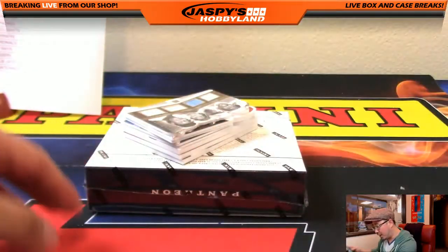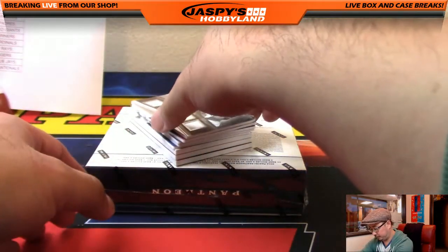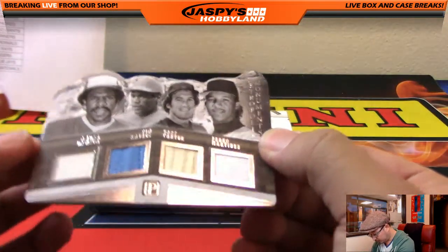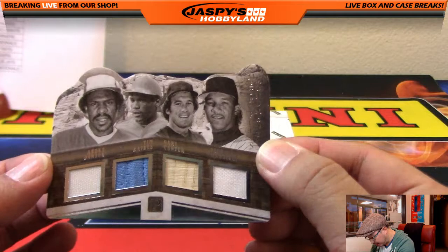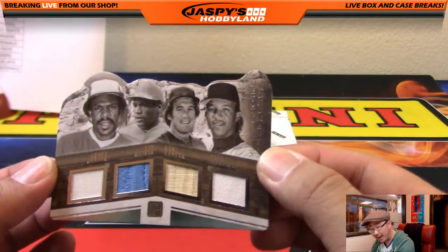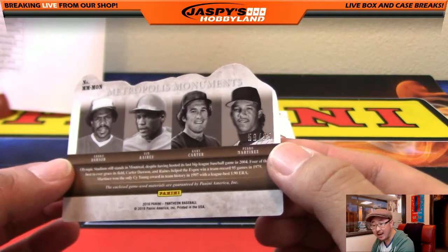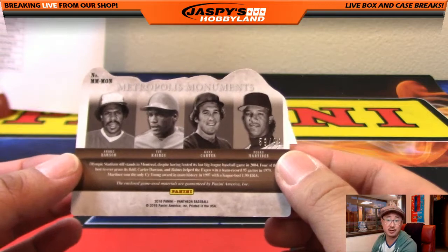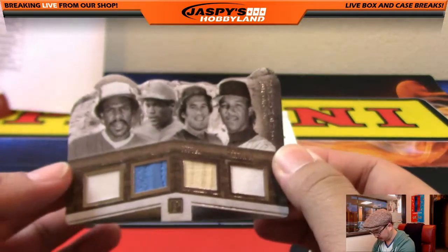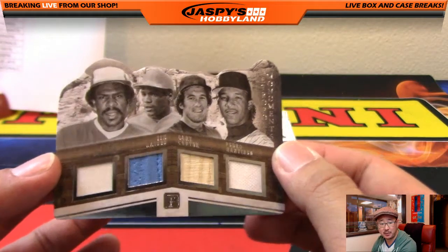We've got another Rushmore card here. Let's see what we have — Andre Dawson, Tim Raines, Gary Carter, and Pedro Martinez. That's got to be for the Expos. 59 out of 99, Montreal — which of course goes to the Nationals. I guess that would be the Rushmore of players for the Expos, Expos edition.